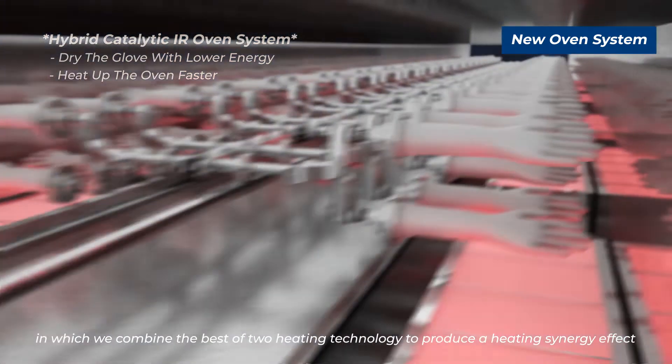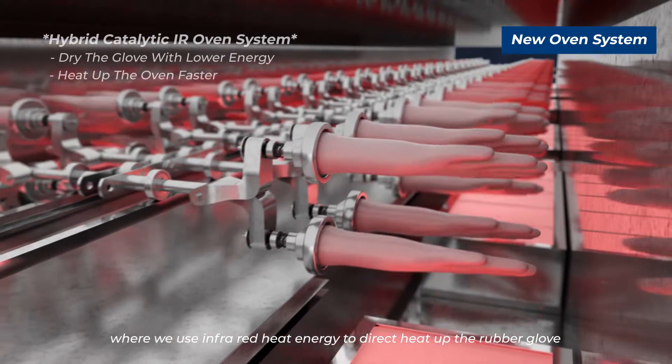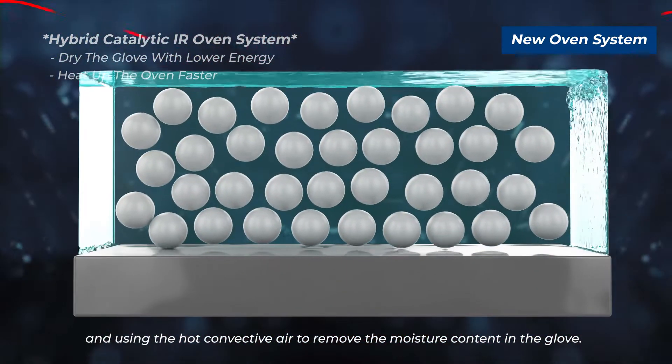We combine the best of two heating technologies to produce a heating synergy effect: we use infrared heat energy to directly heat up the rubber glove, while using hot convective air to remove the moisture content in the glove.